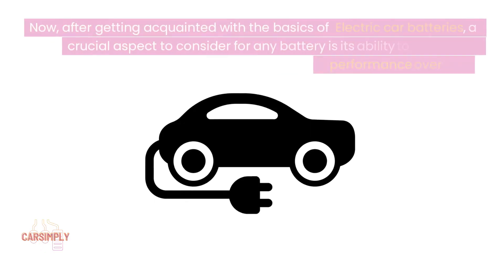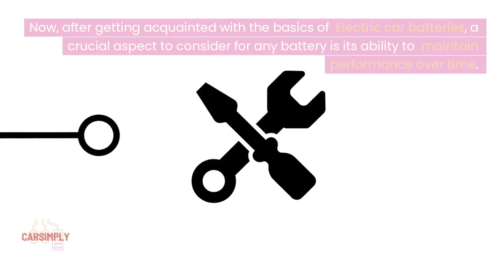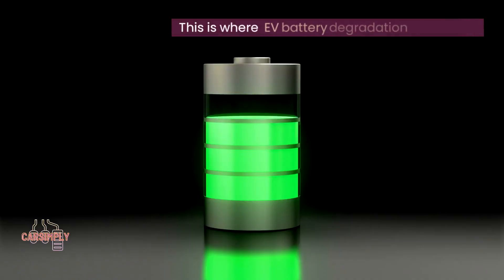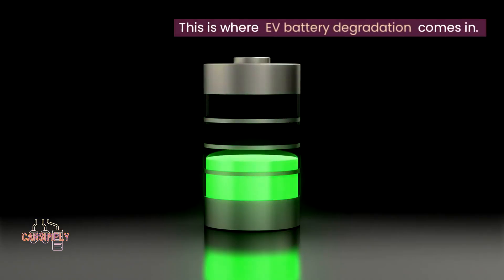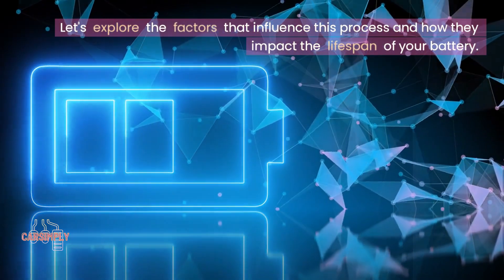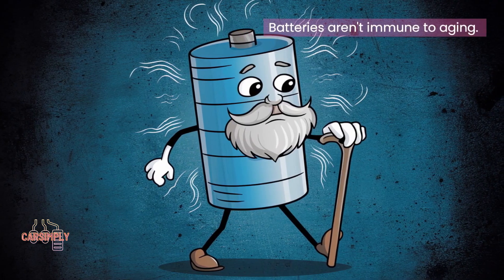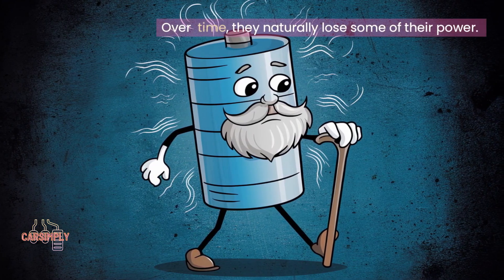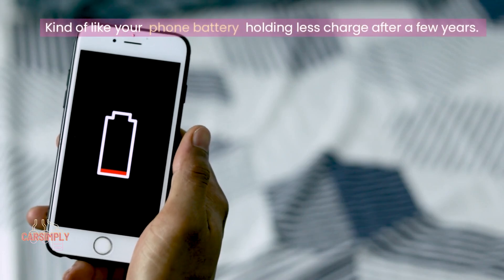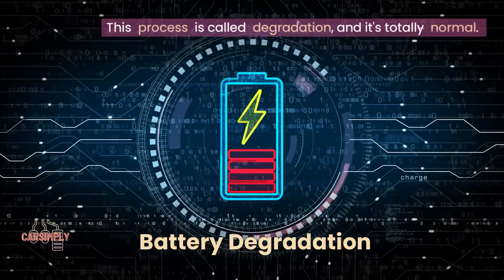Now after getting acquainted with the basics of electric car batteries, a crucial aspect to consider is a battery's ability to maintain performance over time. This is where EV battery degradation comes in. Batteries aren't immune to aging. Over time, they naturally lose some of their power, kind of like your phone battery holding less charge after a few years. This process is called degradation and it's totally normal.